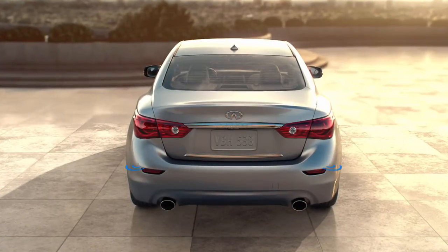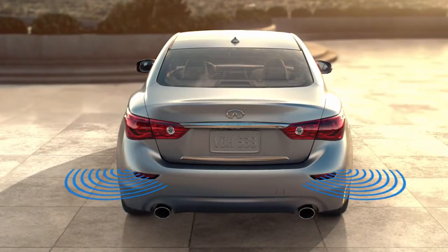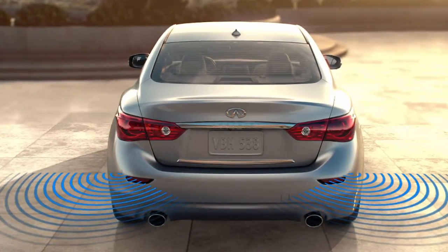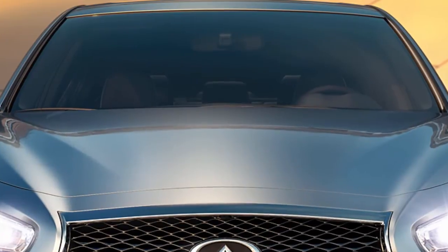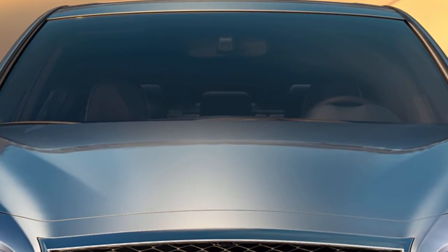The BSW system uses radar sensors installed near the rear bumper to detect other vehicles in an adjacent lane. In addition to the radar sensors, the BSI system uses a camera installed in front of the inside rearview mirror to monitor the lane markers of your traveling lane.